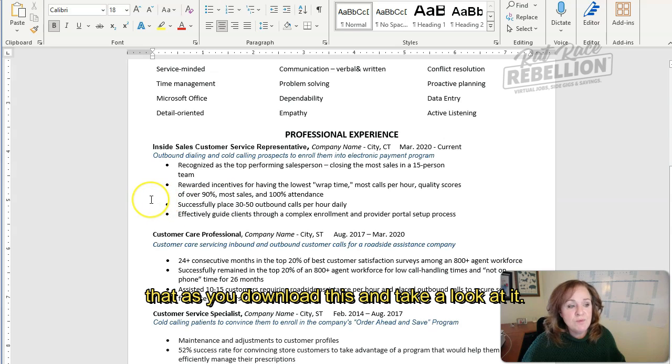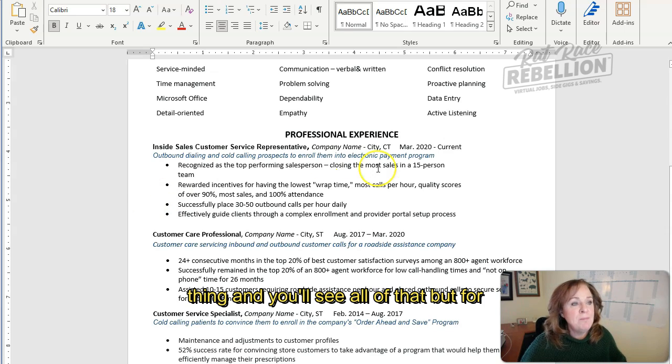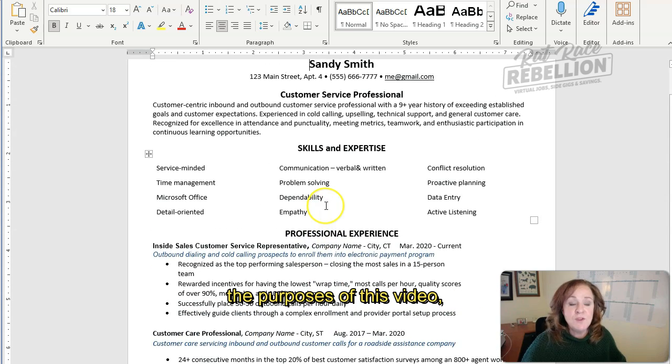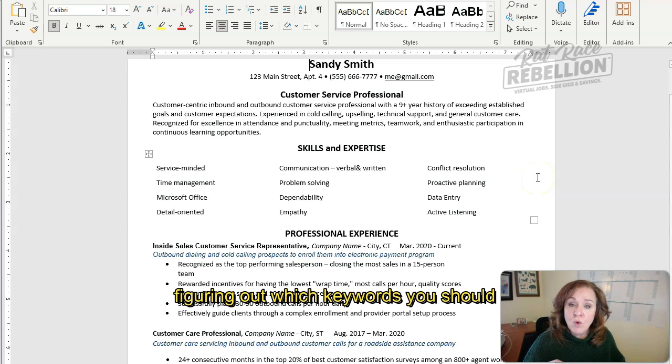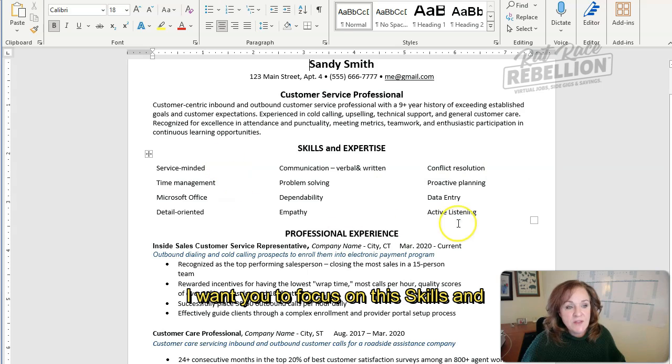You'll see all of that as you download this and take a look at it. We wrap up with education, certifications, the usual type of thing. But for the purposes of this video — where we're talking about figuring out which keywords you should include in a customized resume — I want you to focus on the skills and expertise section.